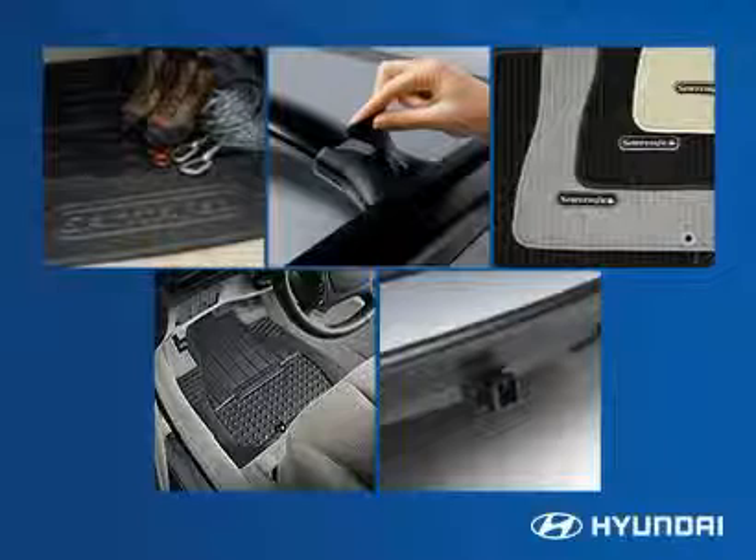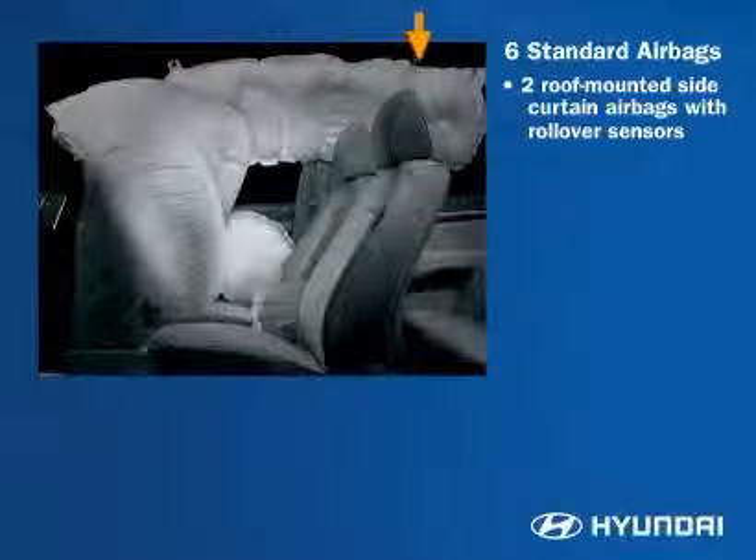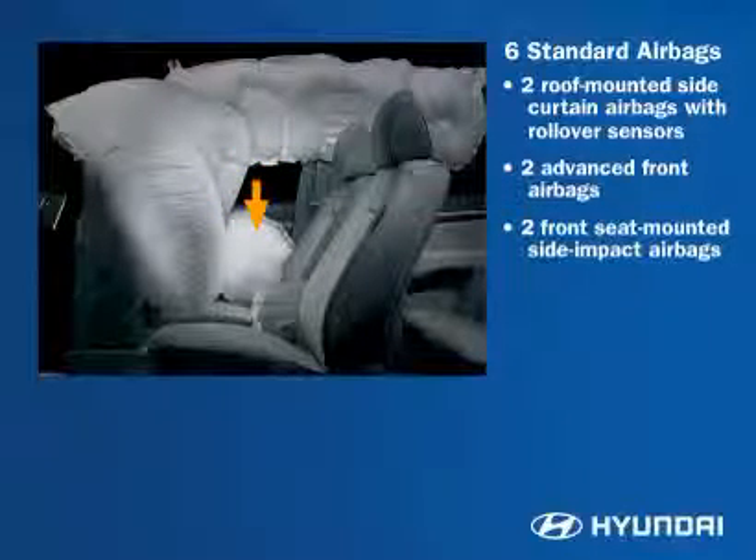A variety of dealer and port-installed accessories are available for Santa Fe. Santa Fe delivers advanced standard safety equipment with six standard airbags, including two full-length roof-mounted side curtain airbags with rollover sensors that extend to the second row seats, front two-stage airbags, and front seat-mounted side impact airbags.